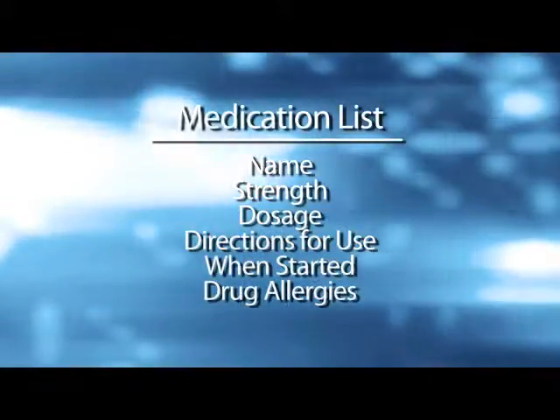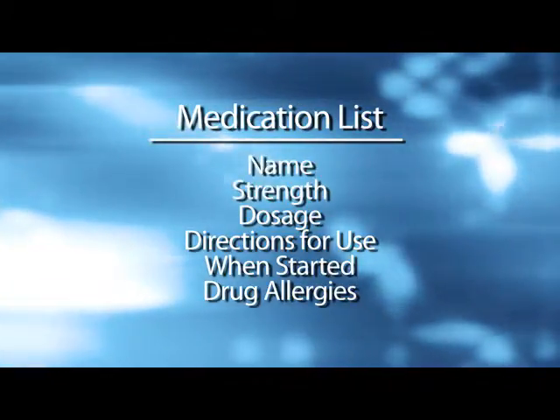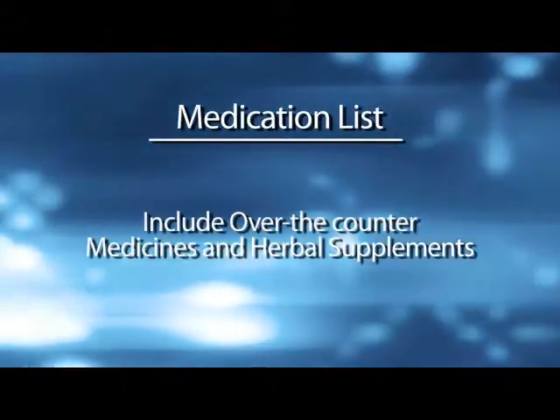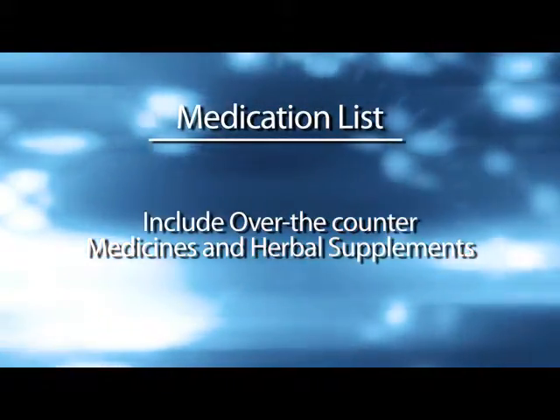Keep an updated medication list. When visiting a physician's office or going to the hospital, it is important to keep an updated list of your current medications on hand. The list should include the medication's name, strength, dose, directions for use, when it was started, and drug allergies. Also include any over-the-counter medicines and herbal supplements that you may be taking. Update your list frequently and keep it in your purse or wallet at all times.